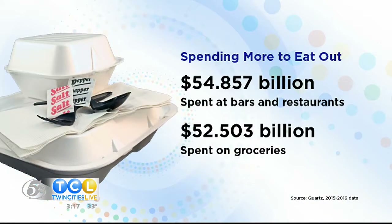Welcome back to Twin Cities Live. According to the digital news outlet Quartz, from 2015 to 2016, Americans spent more money at bars and restaurants than they did on groceries. That was the first time that shift has happened. You can get restaurant quality takeout food with your slow cooker, and this is bound to save you some money too.